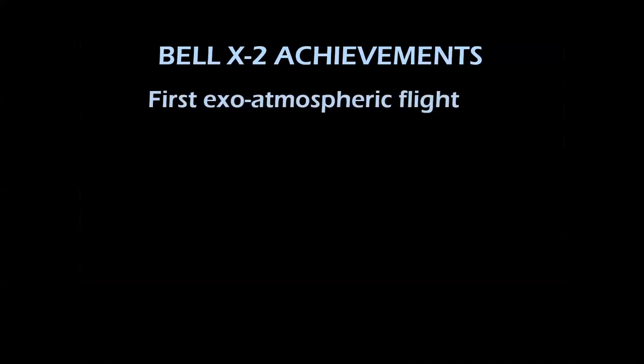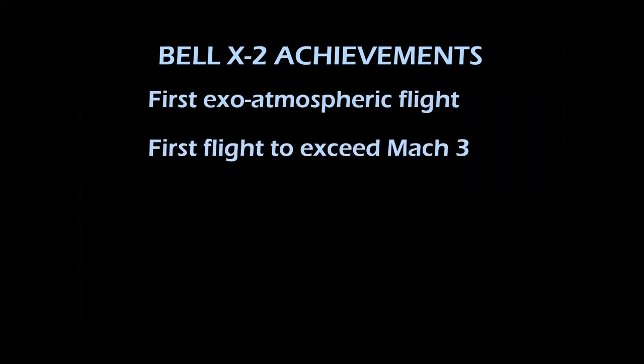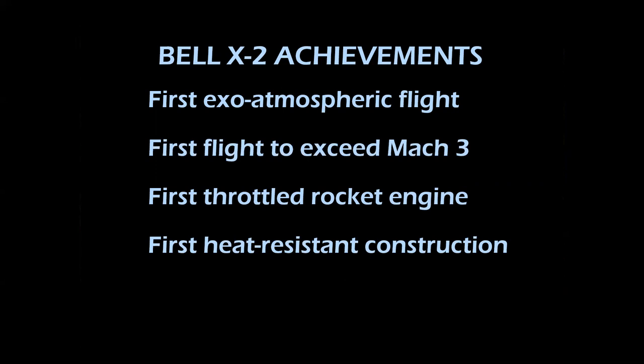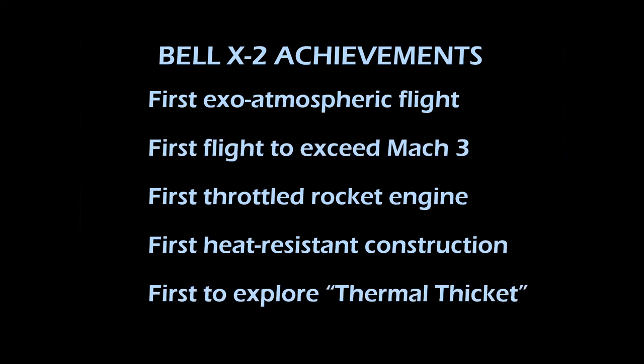Let's look at the X-2's achievements: it was the first airplane to fly outside the Earth's atmosphere, the first airplane to exceed Mach 3, the first airplane with a throttled rocket engine, the first to have heat-resistant construction, and the first to explore the thermal thicket of heating at high aerodynamic loads.